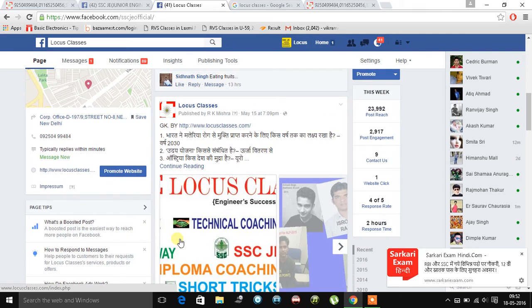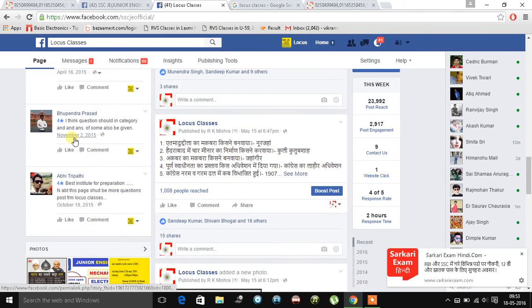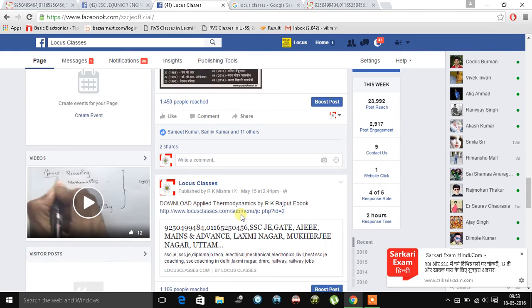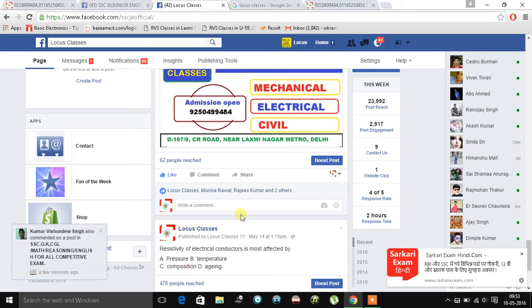We upload important things regularly for students — different types of data and study material. We also have reviews and ratings on Facebook. You can see we have 91 reviews and we are standing at 4.2 stars. This is all thanks to you, because you are providing reviews and ratings and helping other people get closer to Locus Classes.